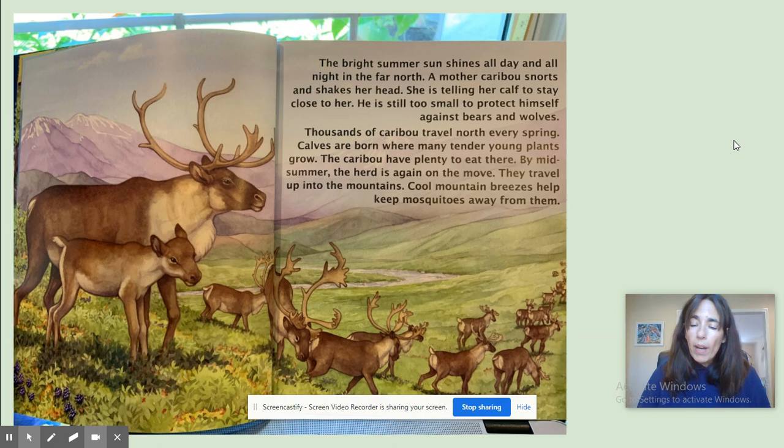The bright summer sun shines all day and night in the far north. A mother caribou snorts and shakes her head. She's telling her calf to stay close to her. He's still too small to protect himself against bears and wolves. Thousands of caribou travel north every spring. Calves are born where many tender young plants grow. The caribou have plenty to eat there. By midsummer, the herd is again on the move. They travel up into the mountains. Cool mountain breezes help keep mosquitoes away from them.